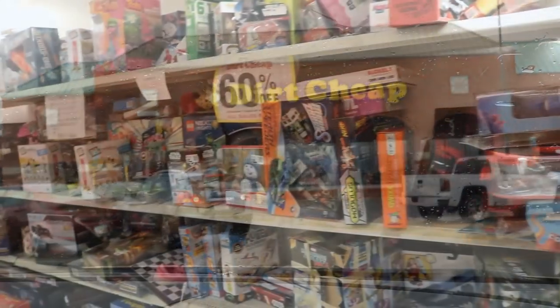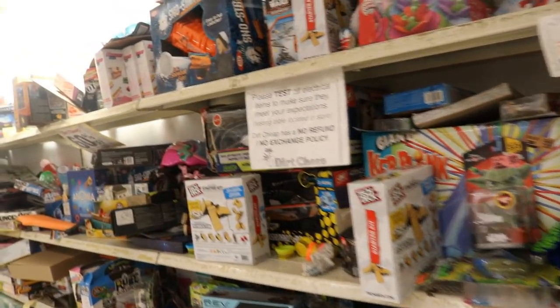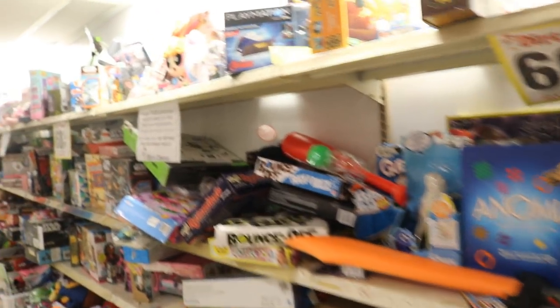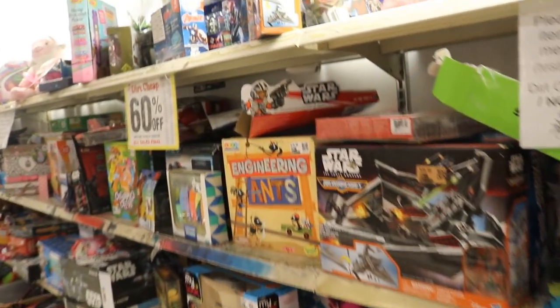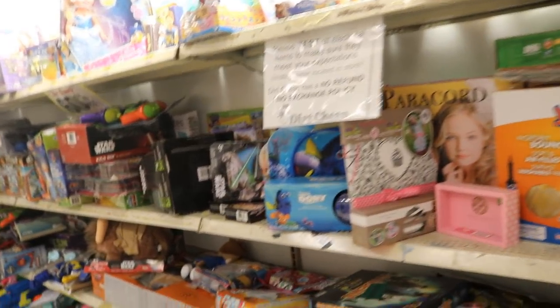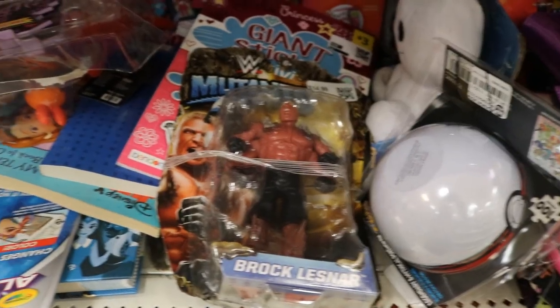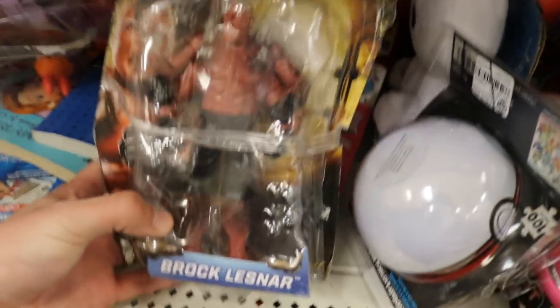It does not look like we're having much luck — there's literally nothing, just a bunch of board games. There's some Marvel Legends but nothing WWE related, no figures so far. It's not looking good right now. It's just a pathetic toy hunt. Would you look at this — mutants Brock Lesnar. My god.